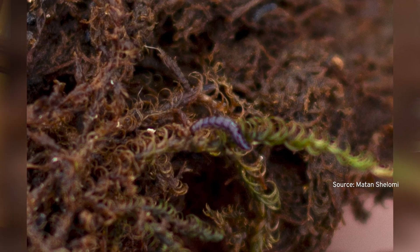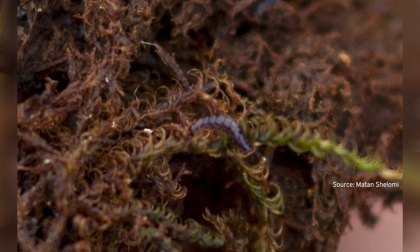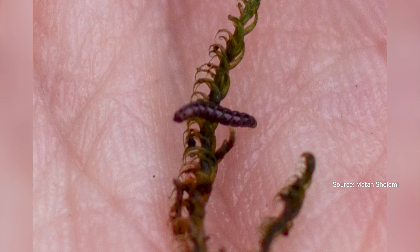They're only about maybe a millimeter thick and half a centimeter long when they're at maximum size, and that's the larva. The adults are even tinier. Nonetheless, they are technically the largest terrestrial animal in Antarctica because they can't swim, unlike the penguin.